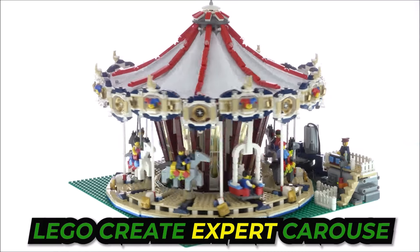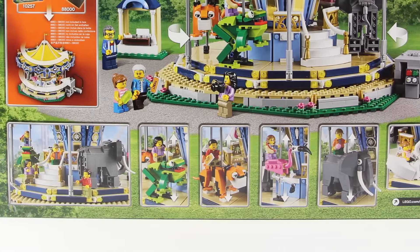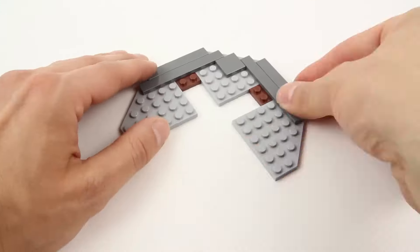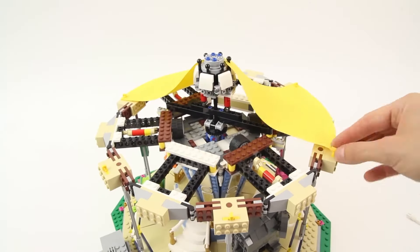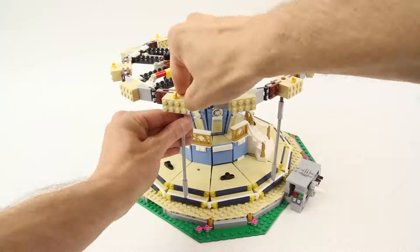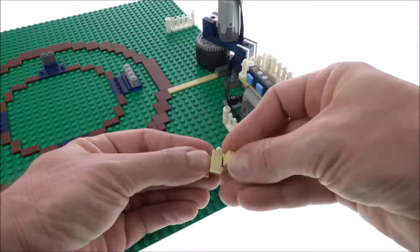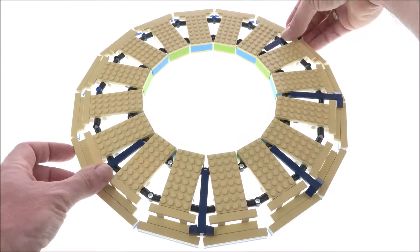Moving forward to the LEGO Creator Expert Carousel — imagine a LEGO boat that's causing a real stir. It's got this cool old-school vibe, like those rides from way back when people wore top hats. This thing's got a charm that hooks you in even if you're not totally crazy about LEGO. Building it is not your run-of-the-mill experience — it's more like a journey, with tiny details that make you feel like a master crafter. It's like piecing together a puzzle where every bit has its special spot.